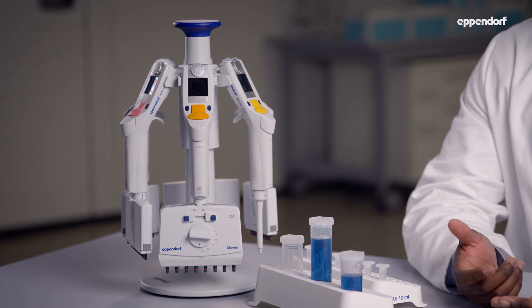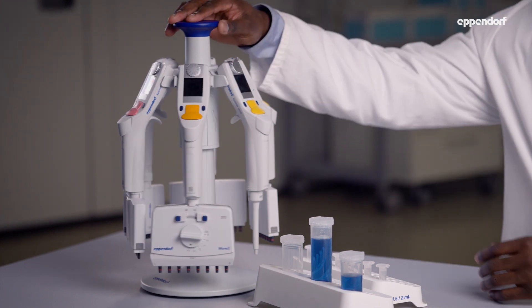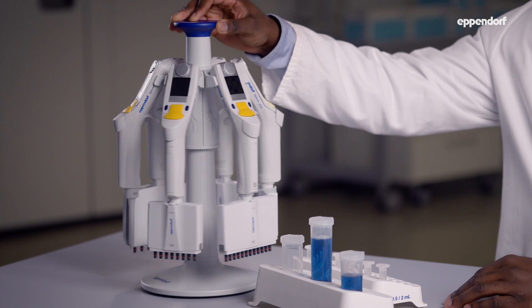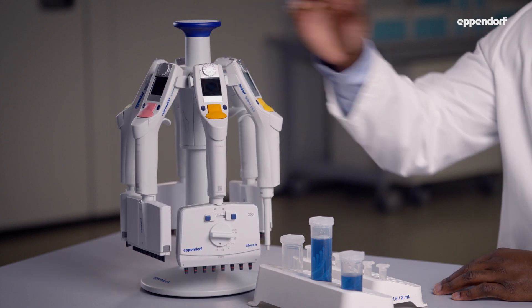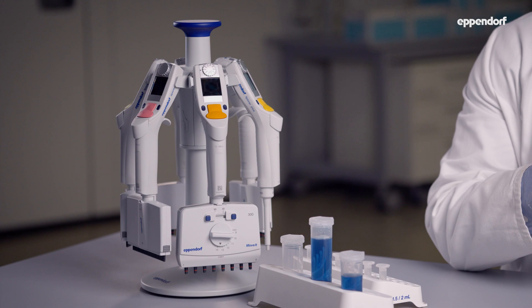Just like mechanical pipets, electronic pipets are available with different numbers of channels and different volumes. These are single channel pipets for tubes, 8 and 12 channel pipets for 96 well plates, and 16 and 24 channel pipets for 384 well plates. There are also electronic pipets with adjustable cones to easily move samples between different kinds of containers.